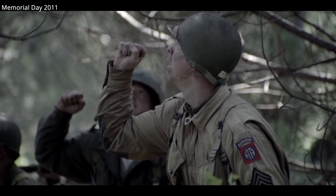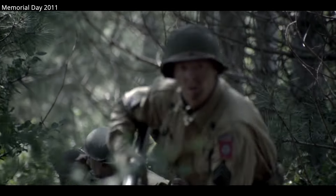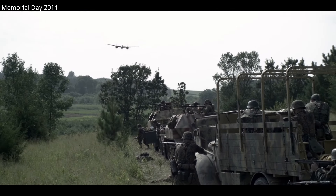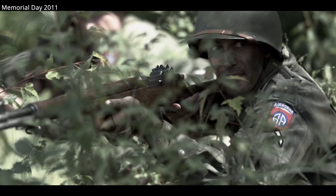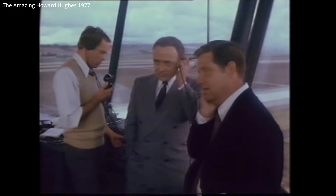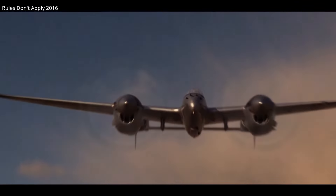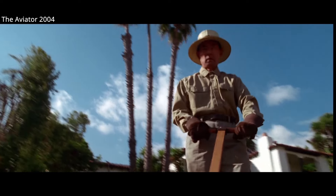Ultimately, P-51 Mustangs would replace Lightnings in many of their escort roles. Mustangs were about half the cost to build and were easy aircraft to train pilots on. The P-38 would inspire other twin-engine designs, including some failures. In cinema, this would be most famously Howard Hughes' XF-11, which is shown as the Lightning in both The Amazing Howard Hughes from 1977 and Rules Don't Apply from 2016, with only The Aviator from 2004 actually modeling the plane correctly.